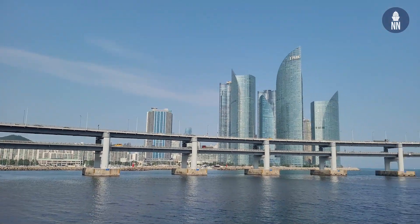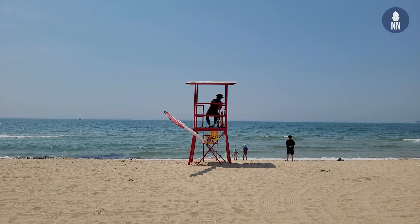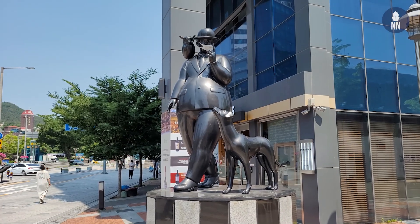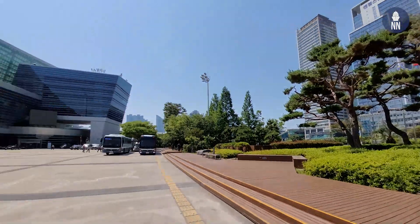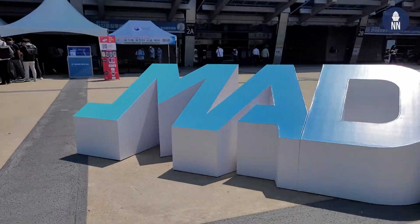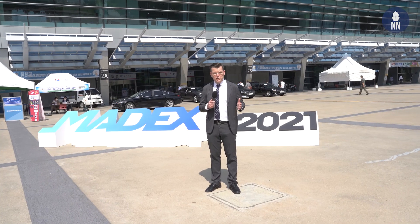Hi everyone, welcome to Busan in South Korea for MADEX 2021. It really is awesome to be back here in South Korea — our first in-person event since January 2020. The World Naval News team is thrilled to be able to travel again. There are currently a lot of major ROK Navy programs, and the event is promising to be really interesting. Let's get inside and take a look.